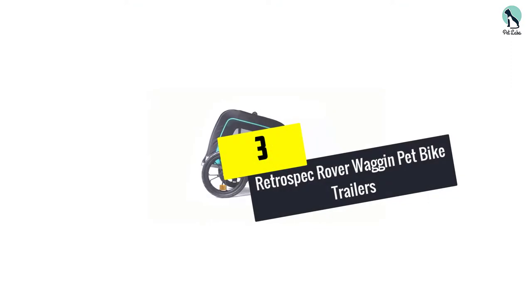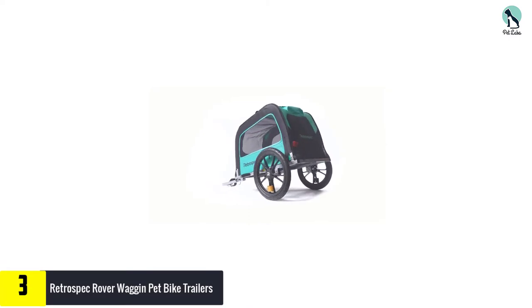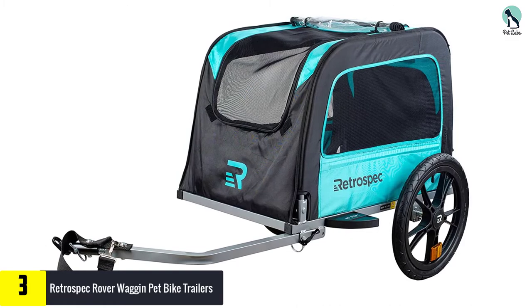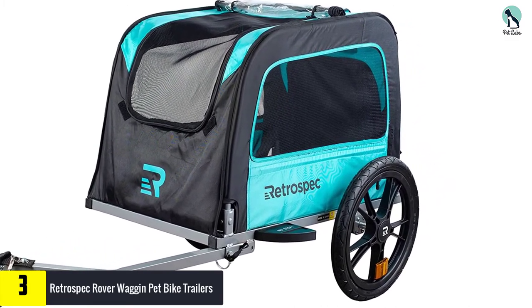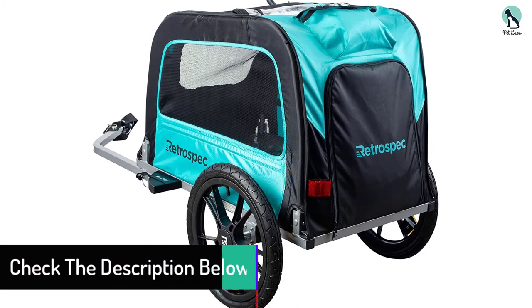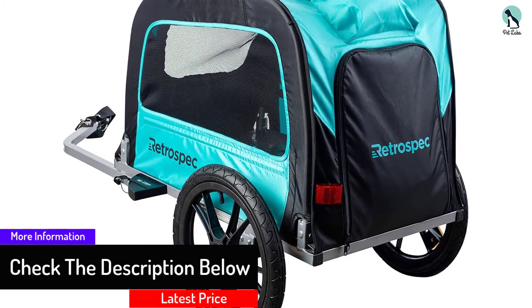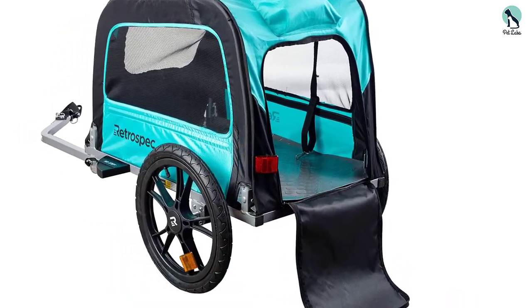At number 3, we have the Retrospec Rover Wagon Pet Bike Trailer. The reason behind its wide popularity is that it is compatible with almost all adult bicycles. This product comes with an internal leash to make sure your pup stays safe along the ride. Additionally, there is a special use of weather-resistant fabric that provides a comfortable feeling to your pet. With the facility of canopy and mesh shielding, your dog will enjoy a safe ride without worrying about damage due to insects.